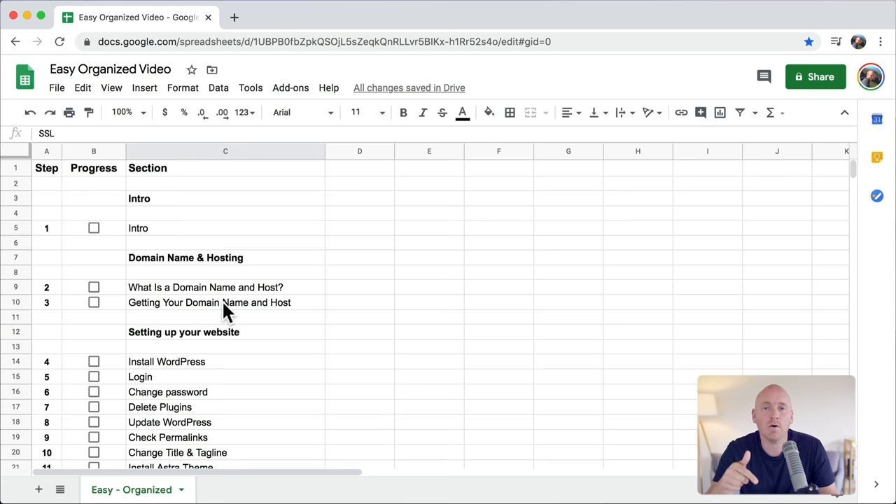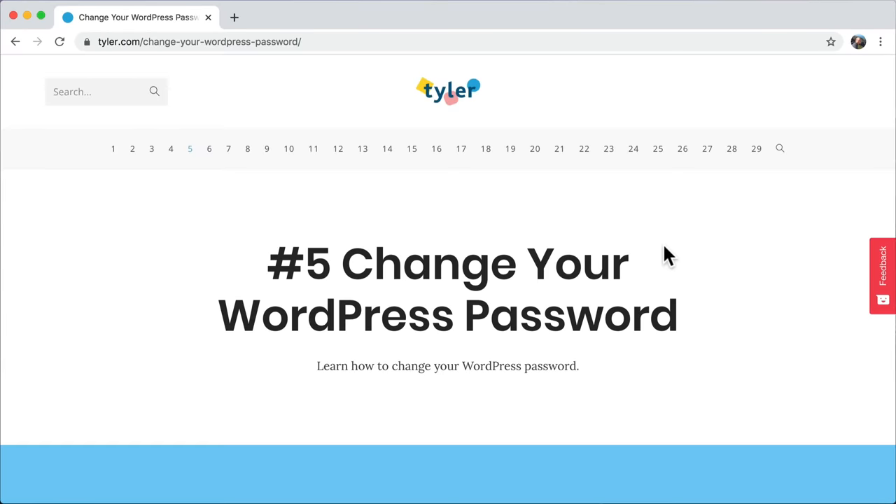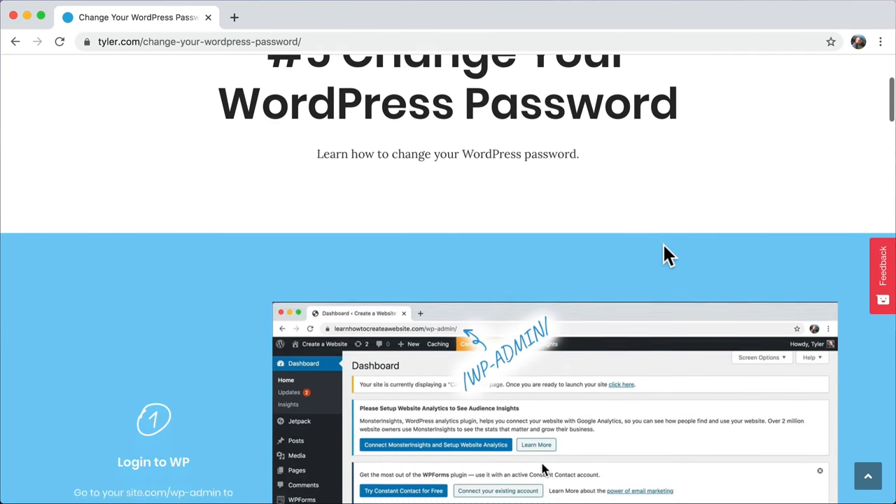In the description below, all of the steps are time-stamped so that you're never lost. You can also download a Google sheet so you can mark off your progress. You can also go to Tyler.com — I've written out all of the steps right there for your convenience.